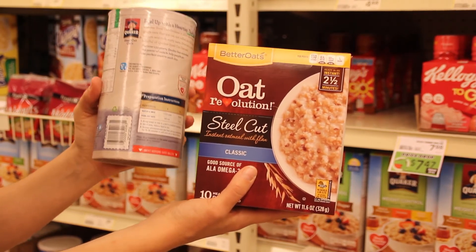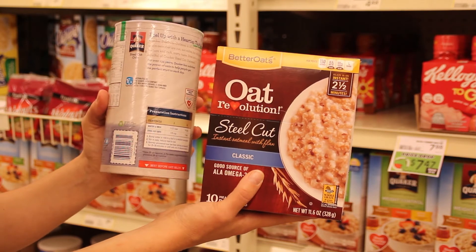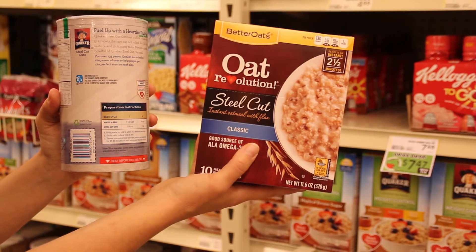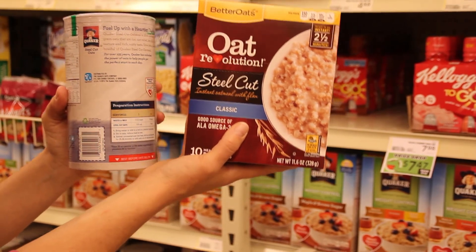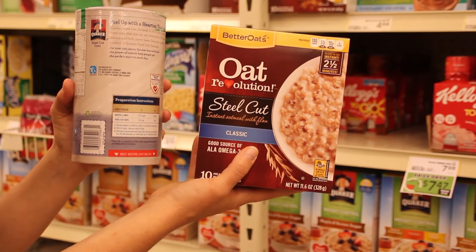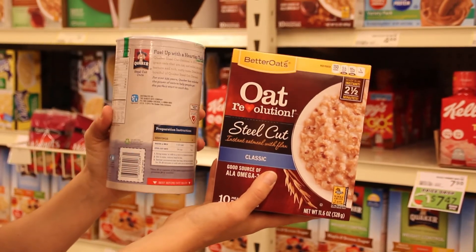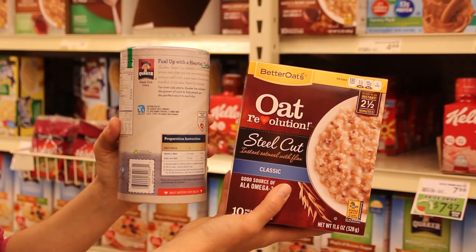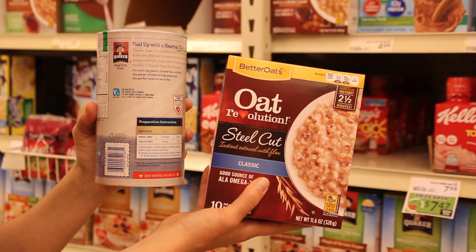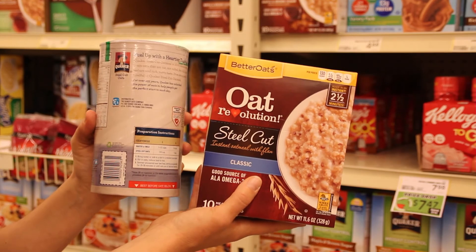Steel cut oats are really what you're paying your money for. They take a little time to prepare, but you can always make them the night before, put them in the refrigerator, and heat them up in the morning to speed up the process. The instant variety is slightly more processed and has a little more salt since it's more of a grab-and-go option, but it's still steel cut oats. With any of these, you can add nutritious fruit, a little maple syrup, or other additions so you can control how much sugar you're getting.